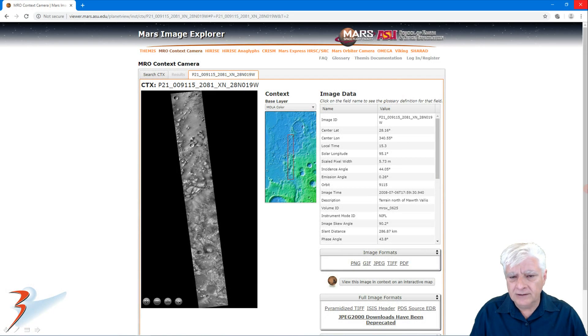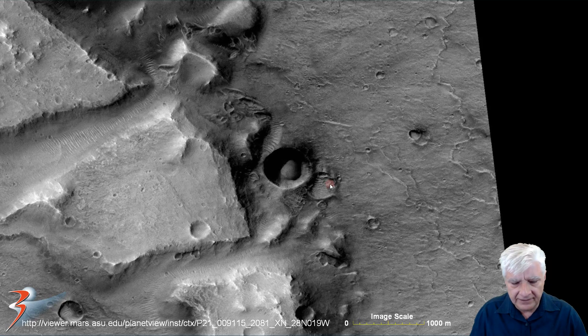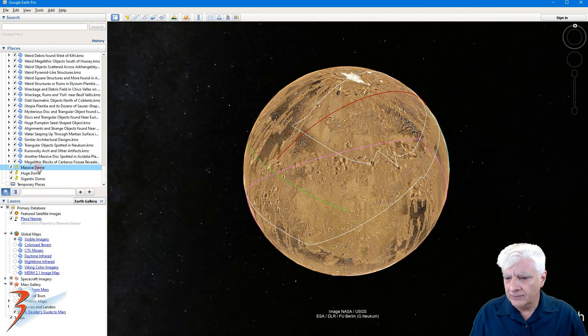Here's another one I found, acquired on 2008-07-06, located here in the top right. There it is — look how well hidden or camouflaged it is inside that crater. It's about 300 meters in diameter. Zooming up close, you can check the dome itself casting a shadow, lit up on one side, and also convex in shape.